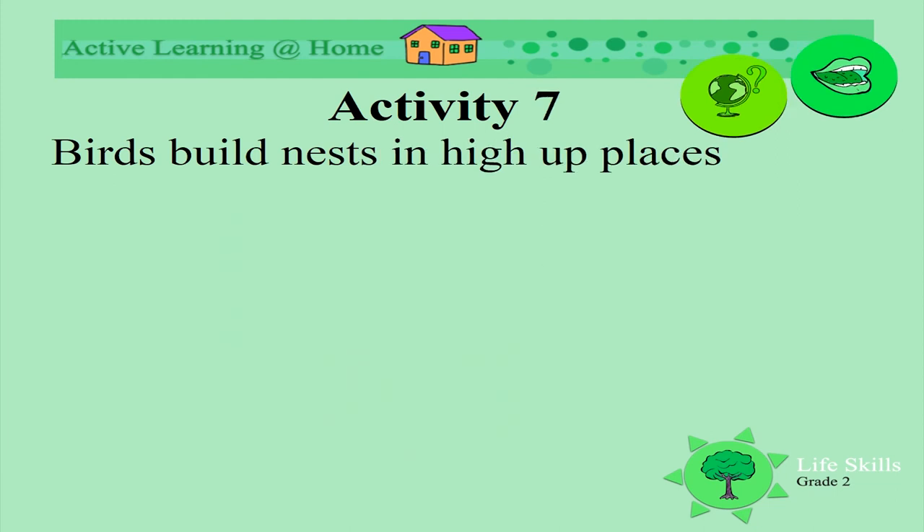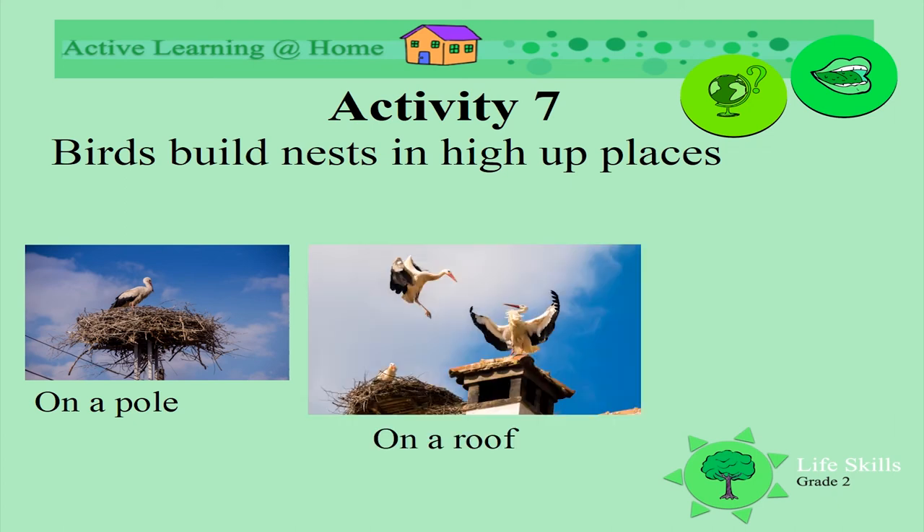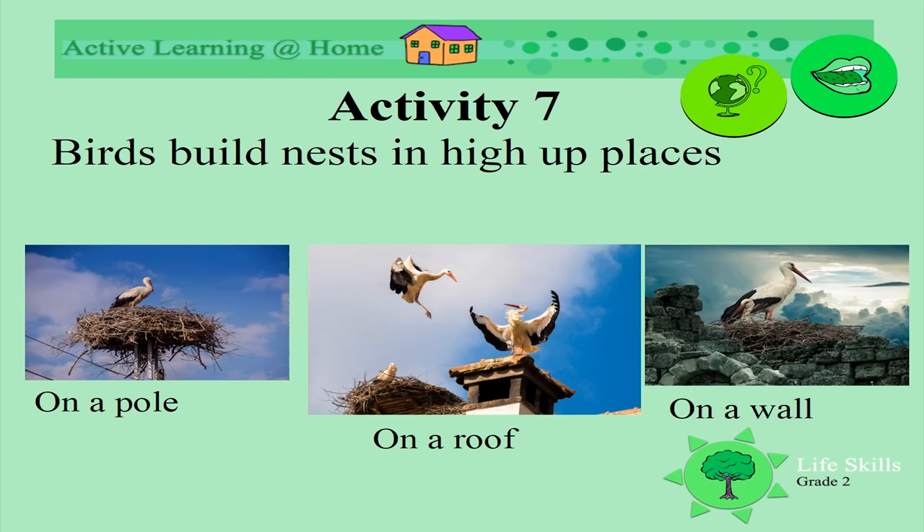Birds also build their nests up in high places — sometimes on a pole, or maybe on the roof of a house, or even on a wall. What strange places to build a nest!